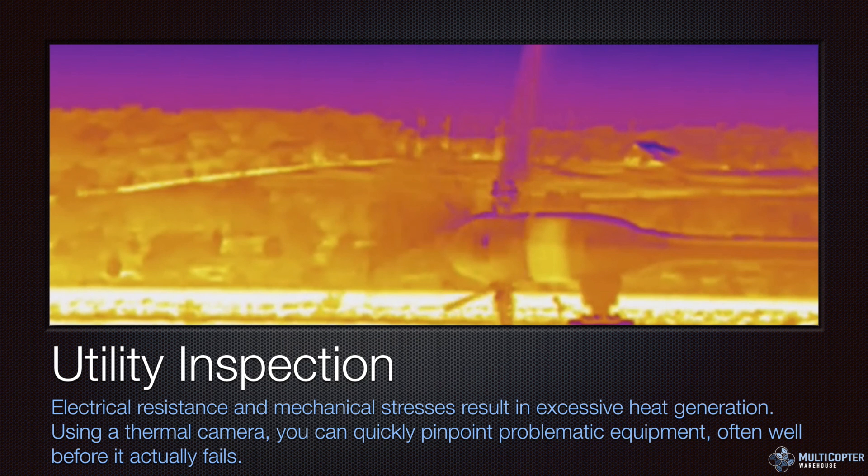Utility inspection is a big one because electrical and mechanical stresses result in excessive heat — which is exactly what a thermal camera is built for. At a wind farm, for example, you can fly quickly and see the heat signatures of turbines to identify problematic equipment. Same with HVAC units on a building — you can quickly identify the ones generating more heat than others. This also applies to electrical lines, transformers, connections, and isolators, since electrical resistance results in excessive heat that's easy to spot with the XT camera.